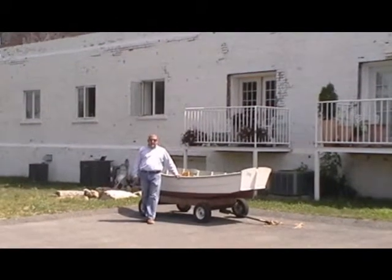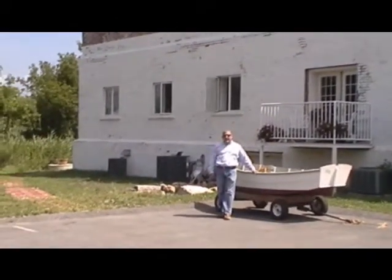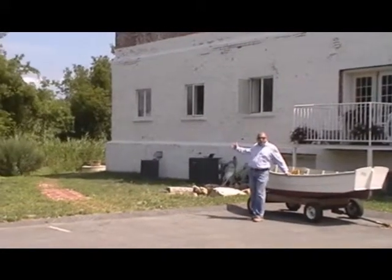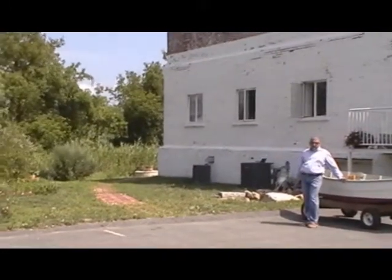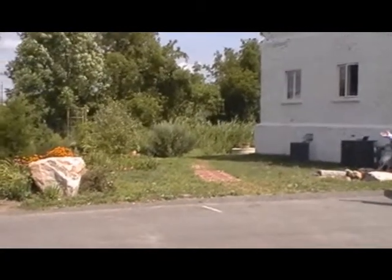Welcome to the Brookwork building in New Medford, Mass. Today we're going to view Units 4 and 8. One of the most requested amenities in a loft is outdoor space and garden areas, and this building has both.